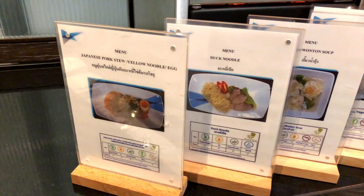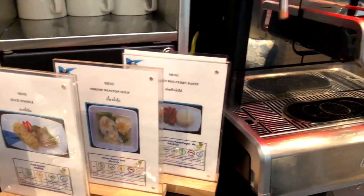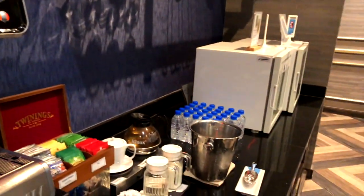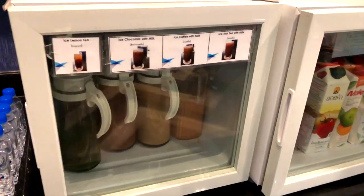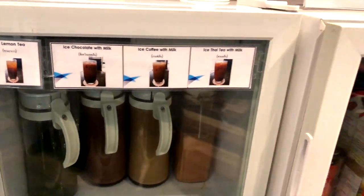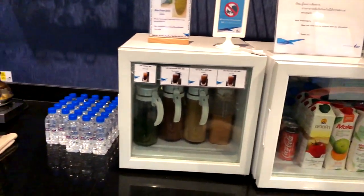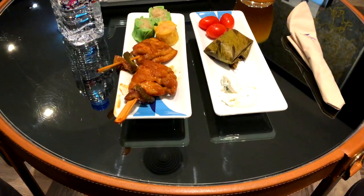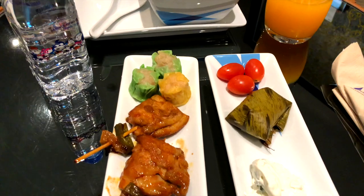There are also four different warm main dishes which can be ordered on demand and will be served at your table. All main dishes are cooked fresh in the kitchen. The food was delicious and fresh — nothing to complain about here.